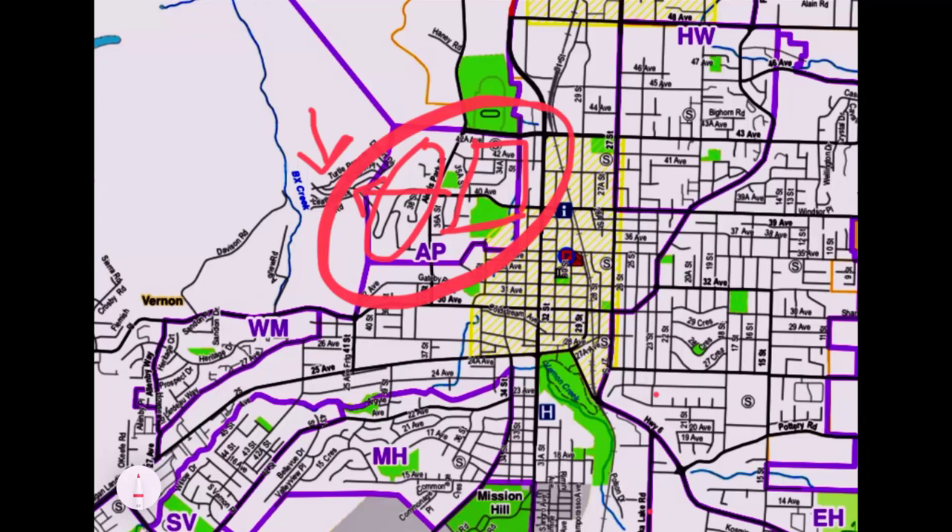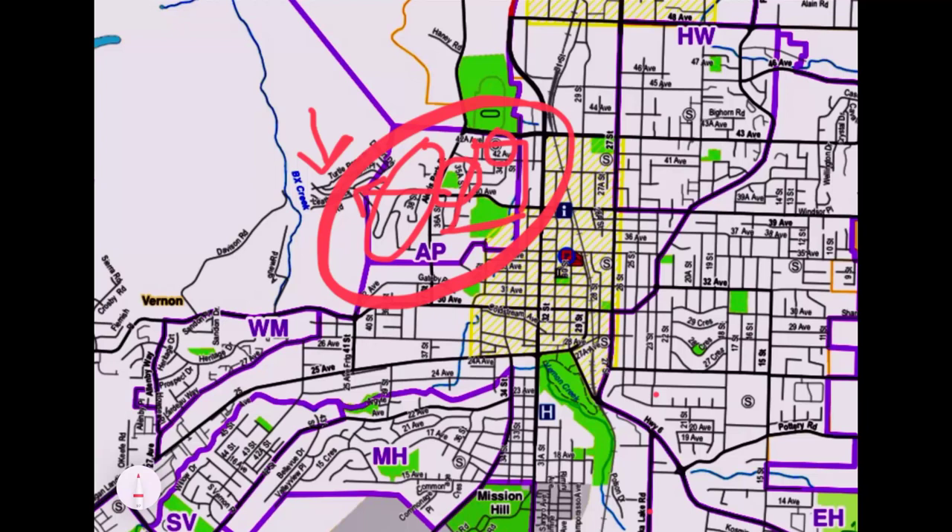I remember when I went door knocking when I was brand new in real estate in the 90s and I went through Alexis Park — there was nobody that wanted to move. Everybody wanted to stay put, and I thought wow, everybody loves Alexis Park. Alexis Park has a nice park right here called Alexis Park, where the Vernon Horseshoe Club is, and then there's Alexis Park Elementary School, which feeds into Seton Secondary.